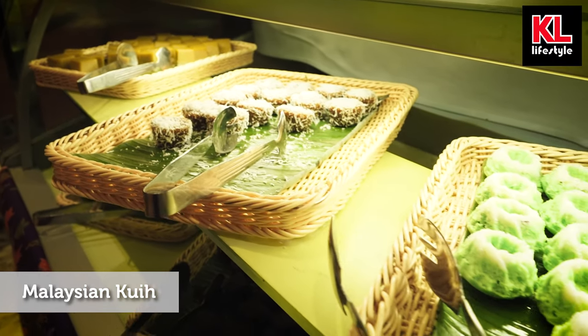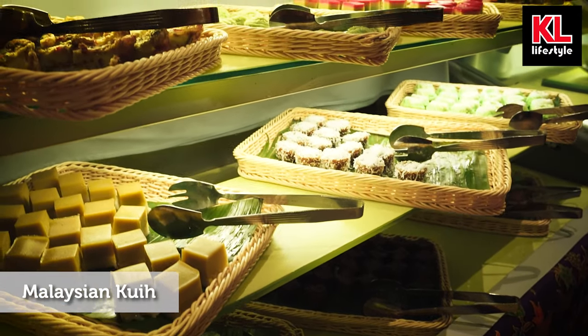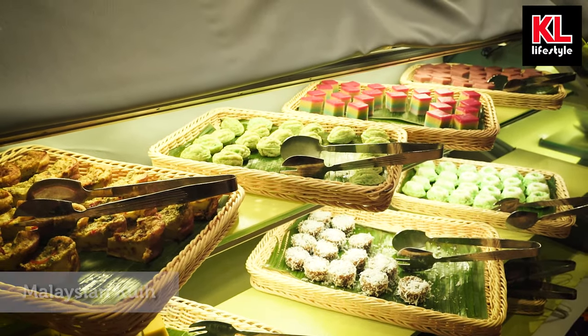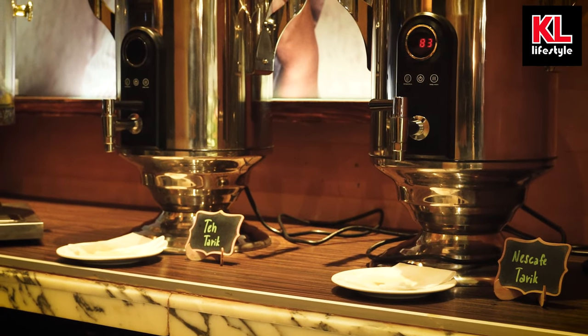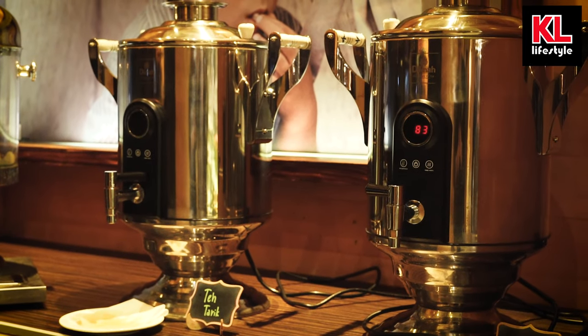Moving on, we have the Malaysian kueh — this is an assortment. I'm still running that little test: can you guys tell me what all these kueh are? I think that one's kueh lapis, but what are the others? I want you guys to try and guess. To wash down all this sweetness, we've also got teh tarik and Nescafe tarik as well.